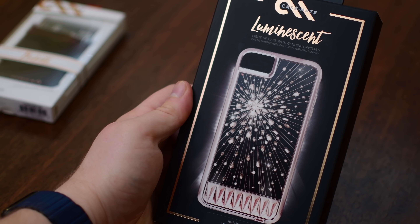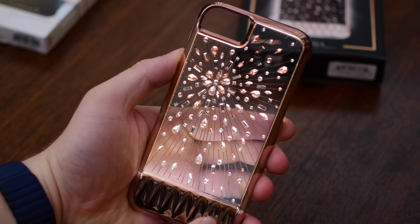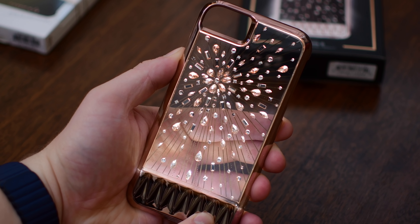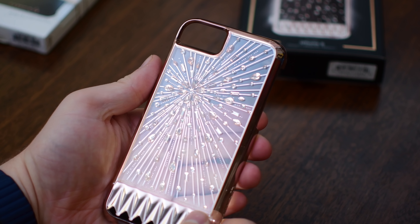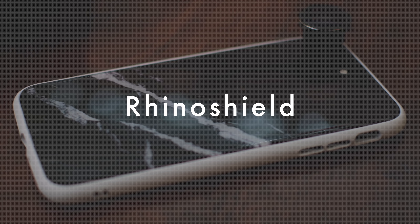The other unique case from Casemate is a luminescent case — it's filled with literal crystals and it lights up. It looks really cool on your phone, but unfortunately this was for the 8 or the 7 so it wasn't big enough to fit on my 8 Plus. It'll look a lot cooler on the phone when there's not so much light leakage, but definitely something to check out.